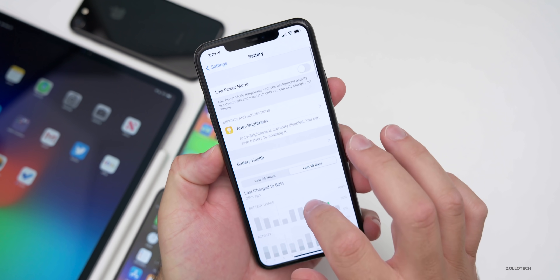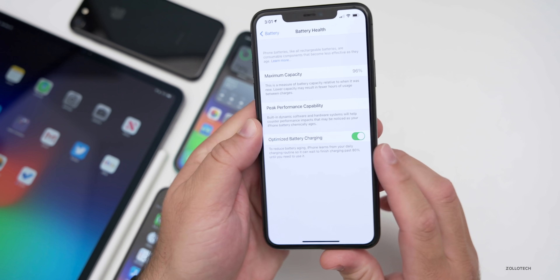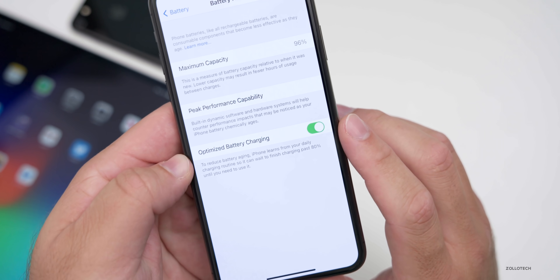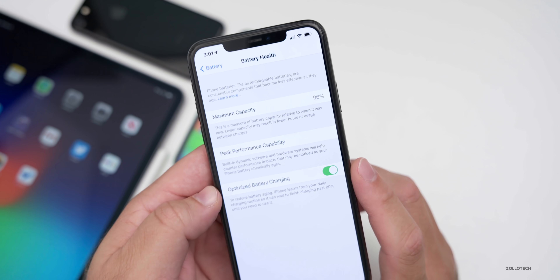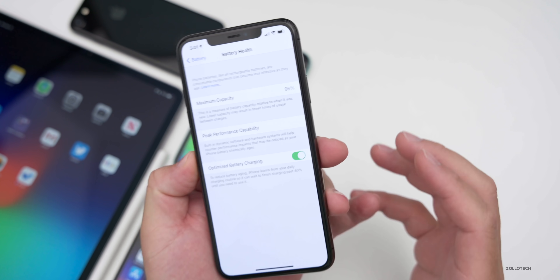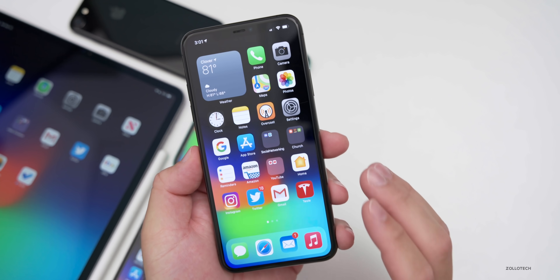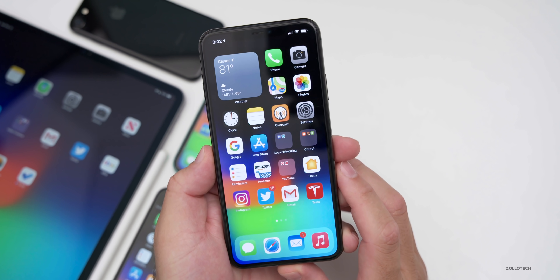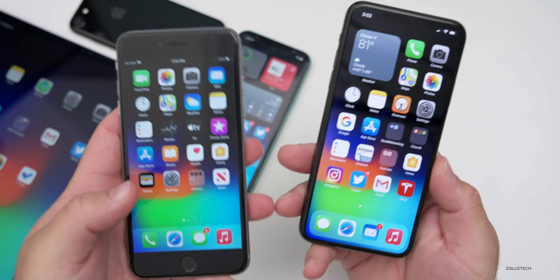Other people were having issues with charging — either it wasn't charging properly, or it would stop at 80%, similar to what optimized battery charging does, but not functioning properly. Hopefully this will be fixed soon. I think Apple is just fixing those additional bugs before releasing to the public.